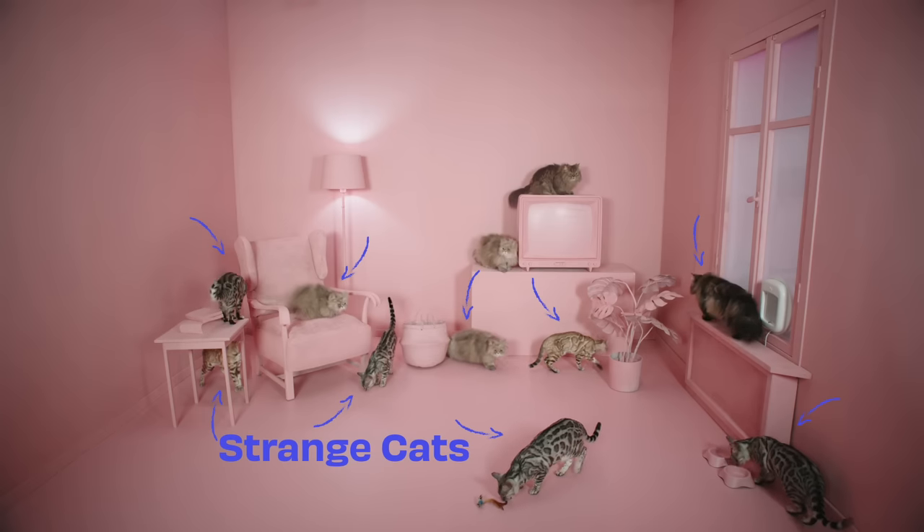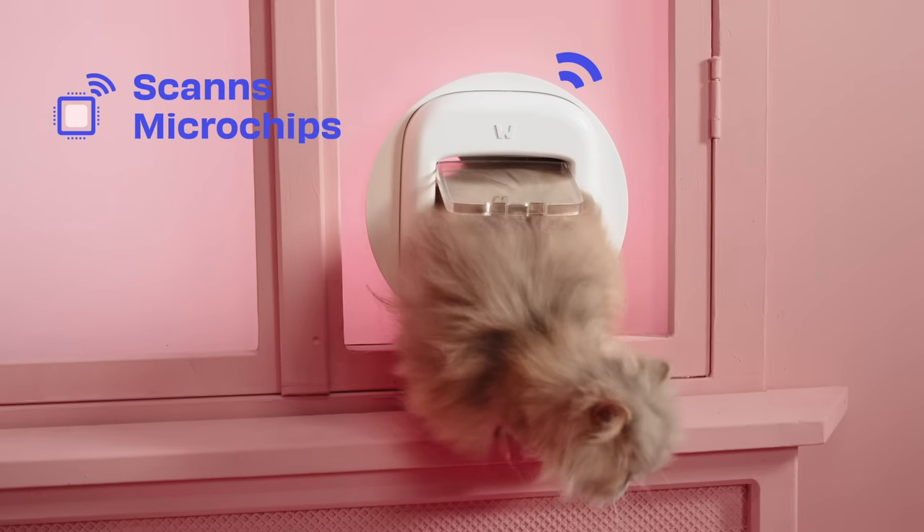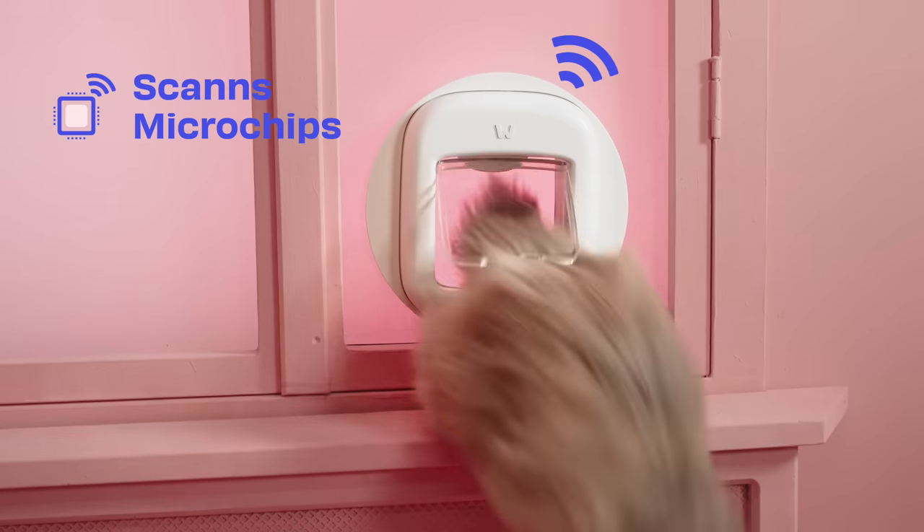Are strange cats invading your home feeling a bit too comfortable? Or is your neighbor's cat not the most friendly? The Polydoor uses chip recognition technology to ensure that only your cat can enter your home.